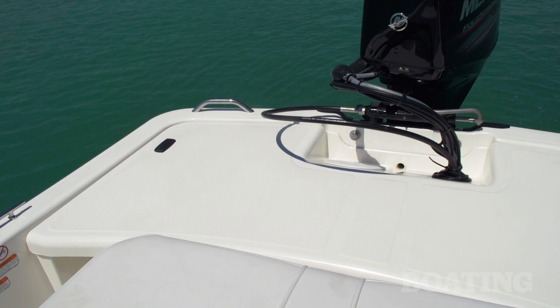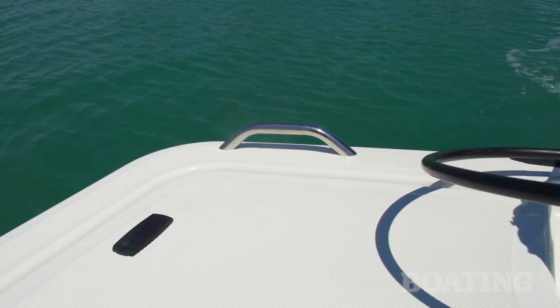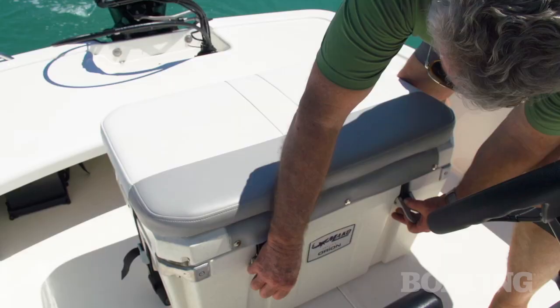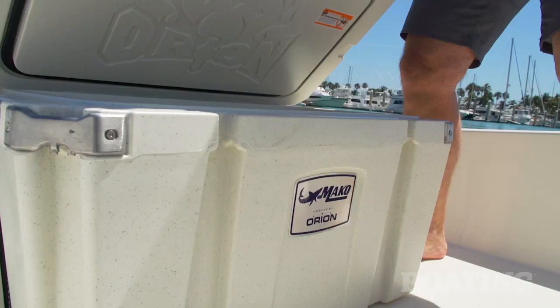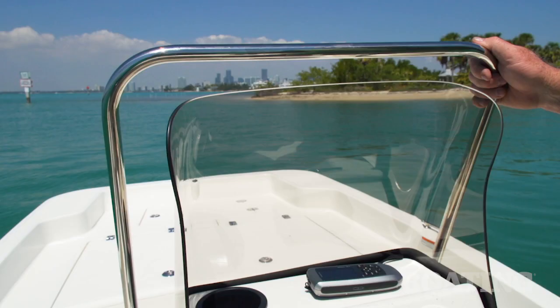Coming astern, you've got another large casting platform. One of the things I like about this boat is that the advanced V bottom gives you enough stability to walk around while you're casting. You've got a stainless steel grab handle, ideal for helping pull yourself aboard. On the transom step you've got this double-tough Orion roto-molded cooler, which also serves as your seat with an extra thickly cushioned seat cover on top.